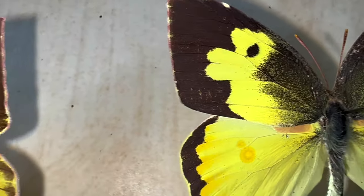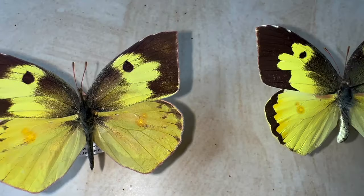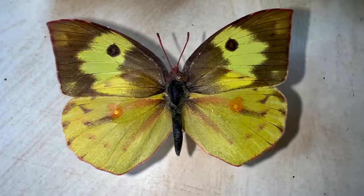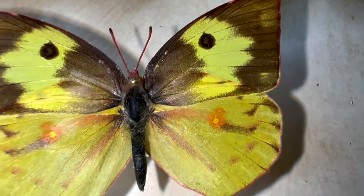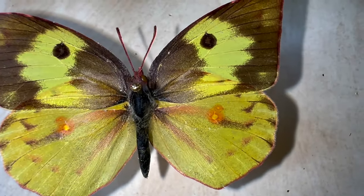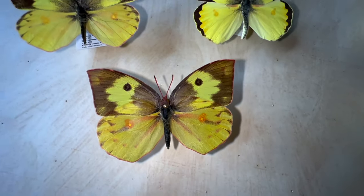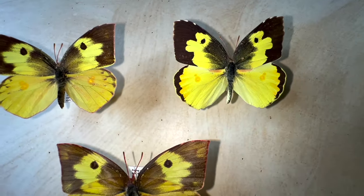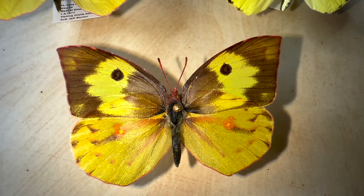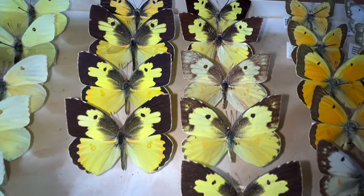Females are a little bit larger. They have a little bit more of a pointy forewing and they're not quite as bright colored yellow. This one's actually a little bit greased — might have to degrease the specimen. They feed on some different cassias and whatnot. I'll put the link in the description for the host plant. We don't really see it a whole lot down here in South Florida anymore. I have a few that I've collected over the years.